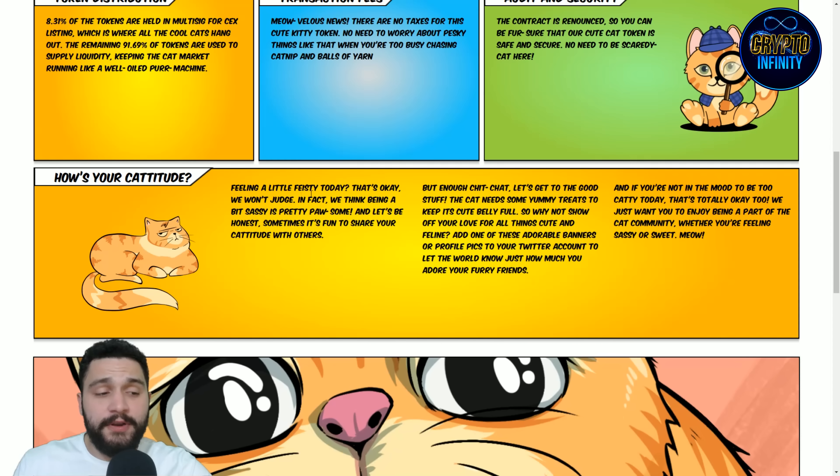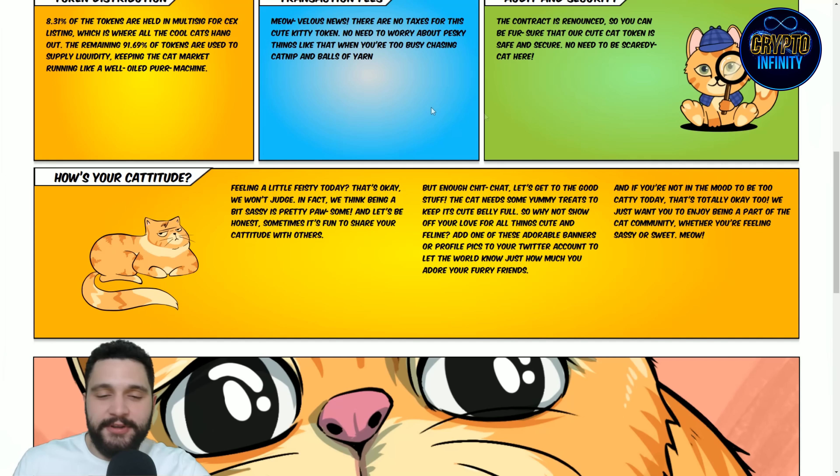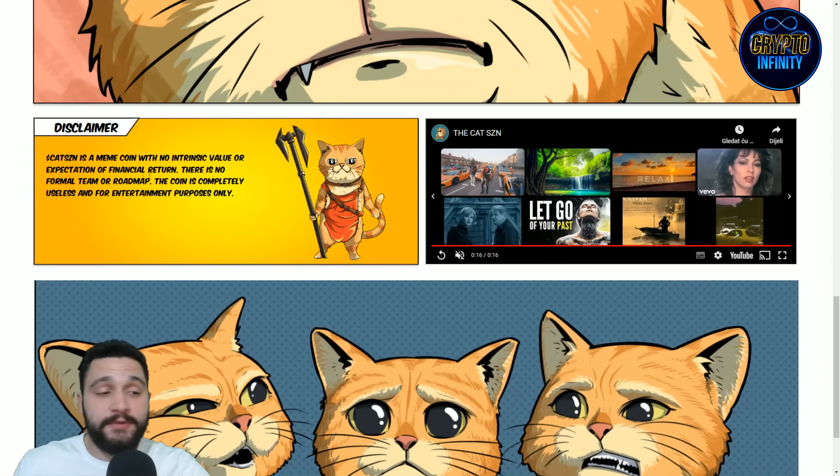Audited and secure. And you can see how's your catitude. This is story time catching up — really interesting and fun stuff. You would definitely want to check it out.